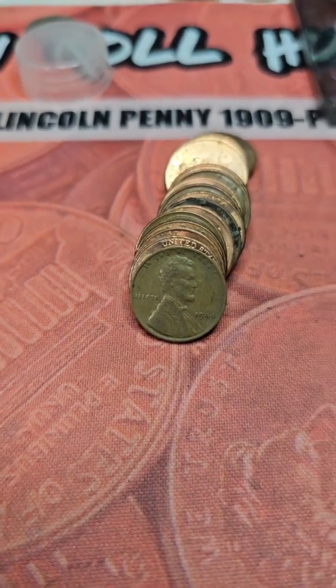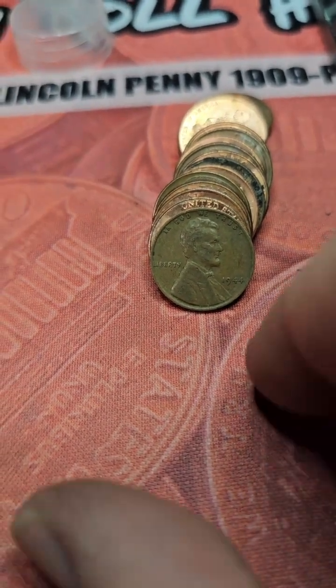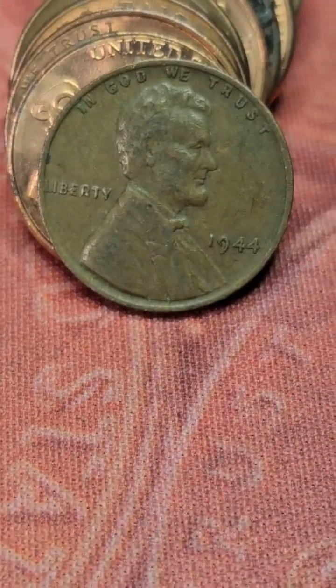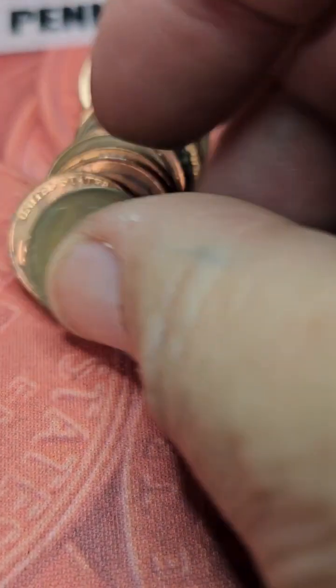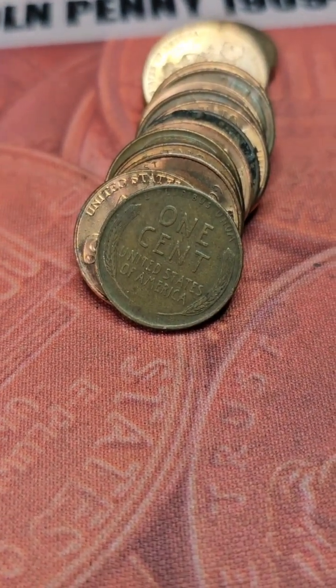We're still on row 6. I just put down the phone from videoing the Canadian cent and we got another Wheatie. It's a 1944 Philly — so we got two in one row. This makes the third box in a row where I have two Wheaties in one row.